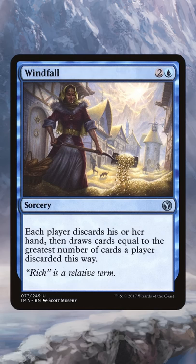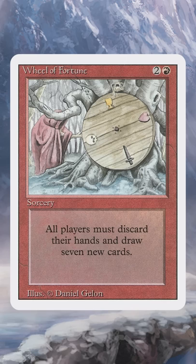Wheel. A wheel effect makes all players discard their hand and then draw a new one, and its name dates back to Wheel of Fortune.